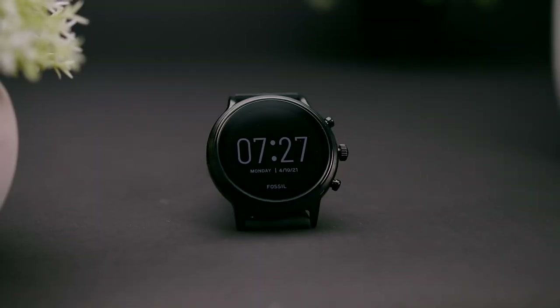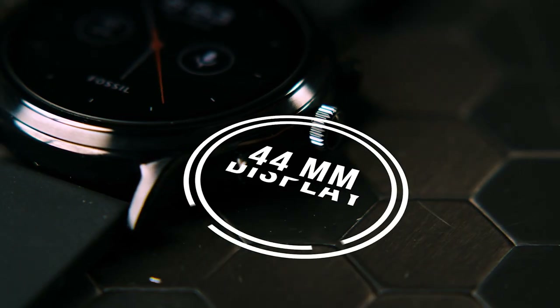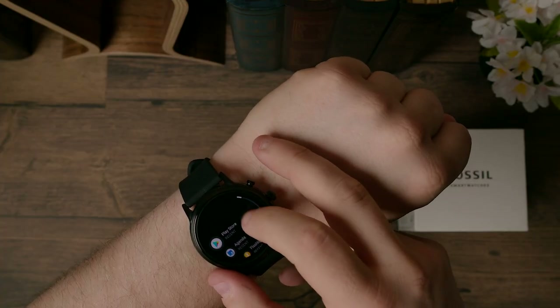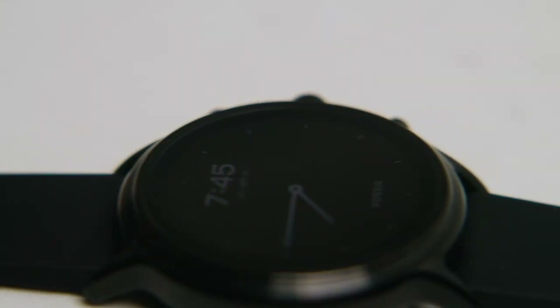The first thing I've got to point out is the design and build quality. I love the traditional analog watch style with the 44-millimeter circular display. It can be worn with multiple outfits in multiple situations. It comes in a variety of colors and bands to choose from, and you can always get a third-party band off Amazon if you want something they don't offer.